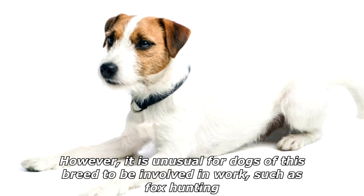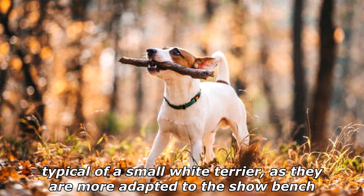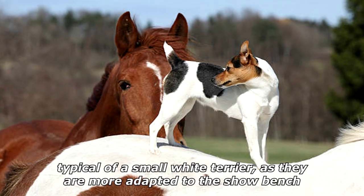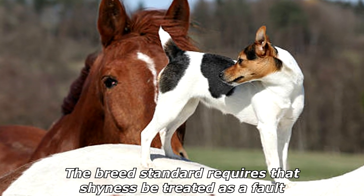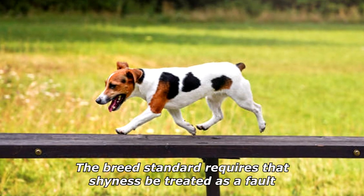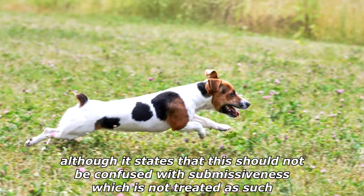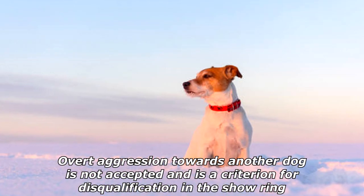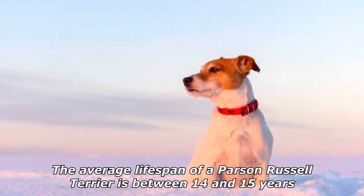However, it is unusual for dogs of this breed to be involved in work such as fox hunting — typical of a small white terrier — as they are more adapted to the show bench. They can be playful with other dogs and get along with horses. The breed standard requires that shyness be treated as a fault, although it states that this should not be confused with submissiveness, which is not treated as such. Overt aggression towards another dog is not accepted and is a criterion for disqualification in the show ring.